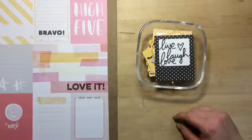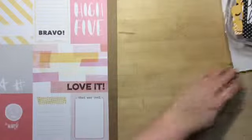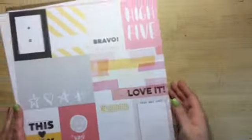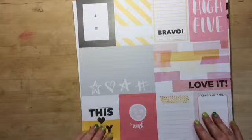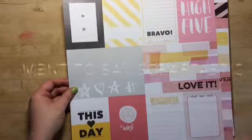Does it say how many? No it doesn't. Cool. Next are the papers — these are the cut-apart 3x4 and two 4x6s by Studio Calico.